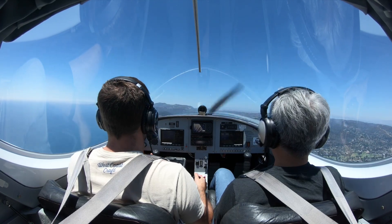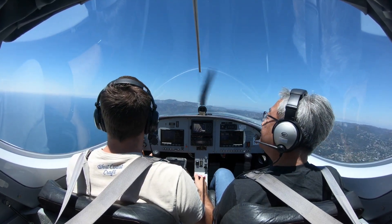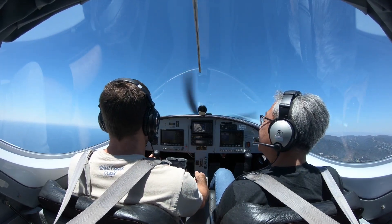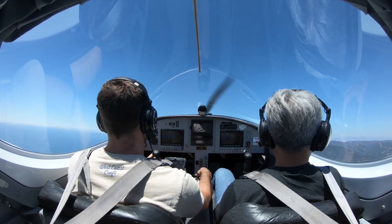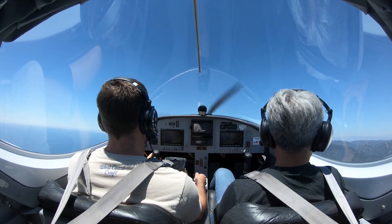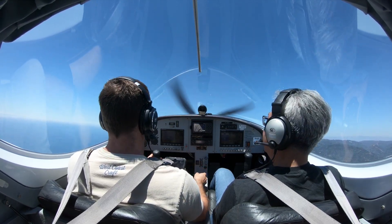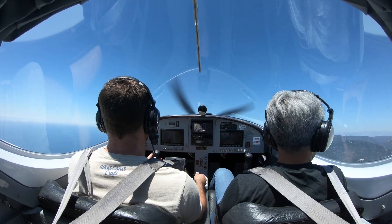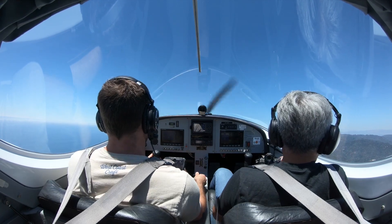We'll stay about right here and go up another 200 feet. SoCal, 385 Mike Romeo, climbing to 2,500. SoCal Departure, eye dance — 385 Mike Romeo. 385 Mike Romeo, contact West Santa Monica, maintain VFR, altimeter 3001. 3001, maintain VFR, 385 Mike Romeo.